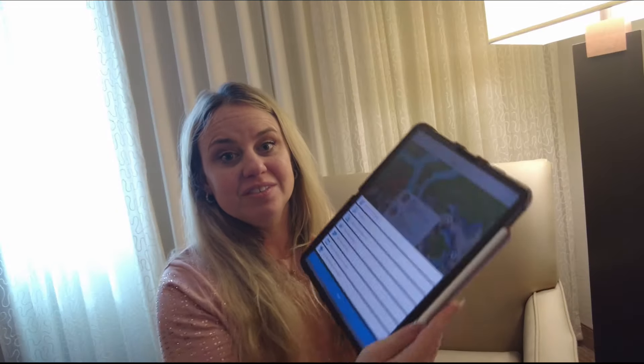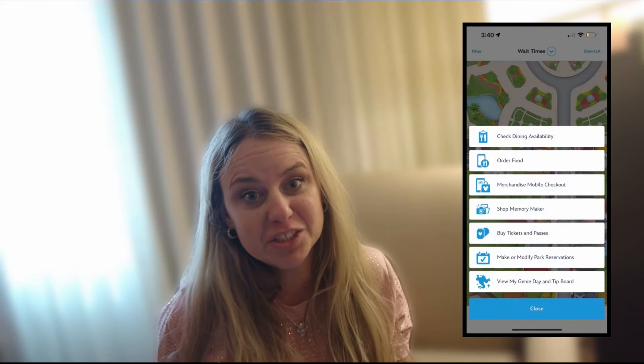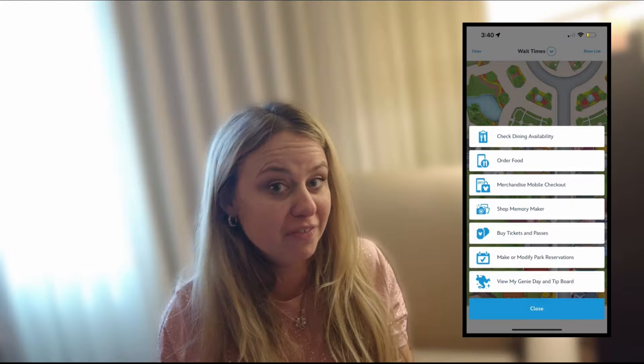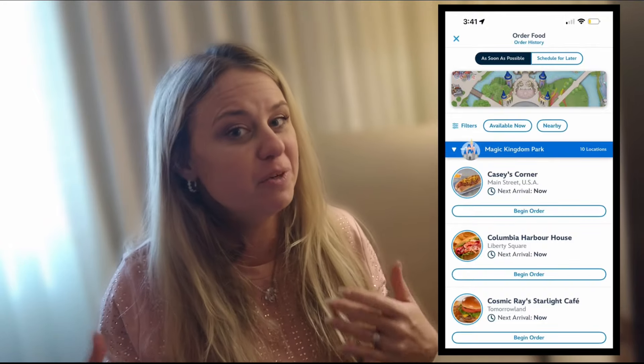The middle symbol along the bottom is a plus sign symbol. When you click that, there are some more things that you can do. You can check your dining availability here, and that is where you're going to make your reservations, which you can make 60 days before your vacation. You can do your mobile orders here to order your food. You can set up the time in the morning for even into the afternoon, and then when you get near the restaurant, there's a place you click that says 'I'm here' — click that and they start making your food. That can save you a lot of time waiting in line, especially with Casey's Corner at Magic Kingdom.